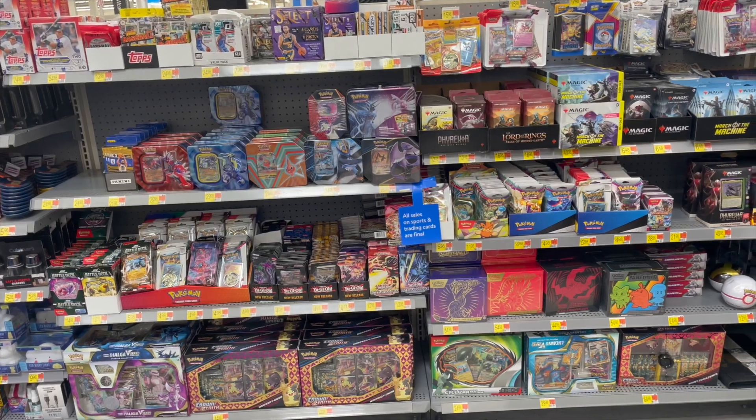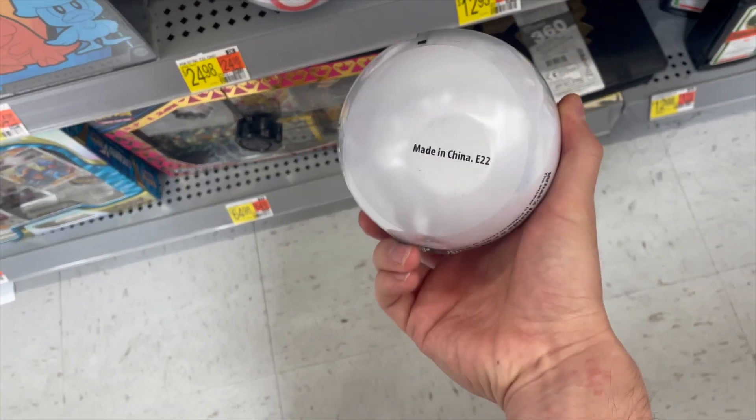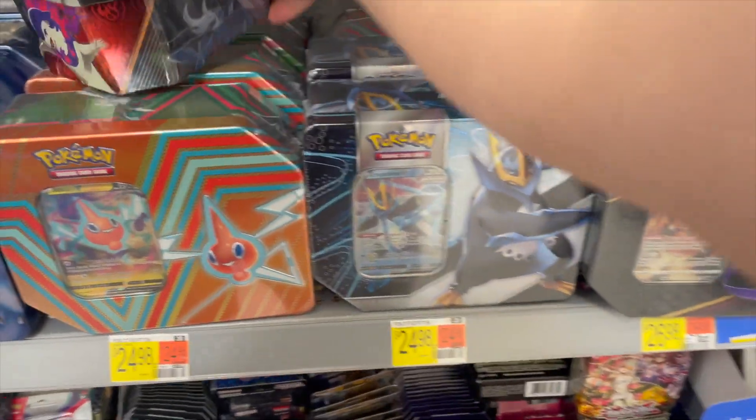Starting off here at Walmart, I went to the front to check out the card section and they had a bunch of pretty cool tins. I found these E22 Pokéballs — I found two of them and picked both of those up — and then I also found a J21 Pokéball. I'm not too sure what's in those ones, so let me know in the comments.